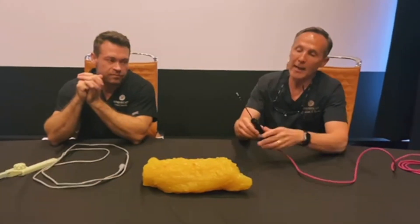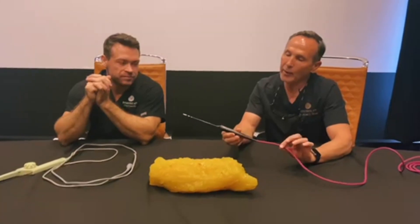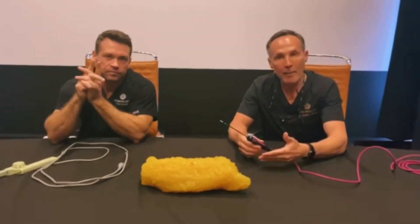Good morning, everybody. I'm Dr. Kluska and I'm coming to you this month again with Aesthetic Authority. This month I have my partner, Dr. Diehl, and we're going to do a very quick compare and contrast of Renuvion from Apex Medical and BodyTite from InMode.